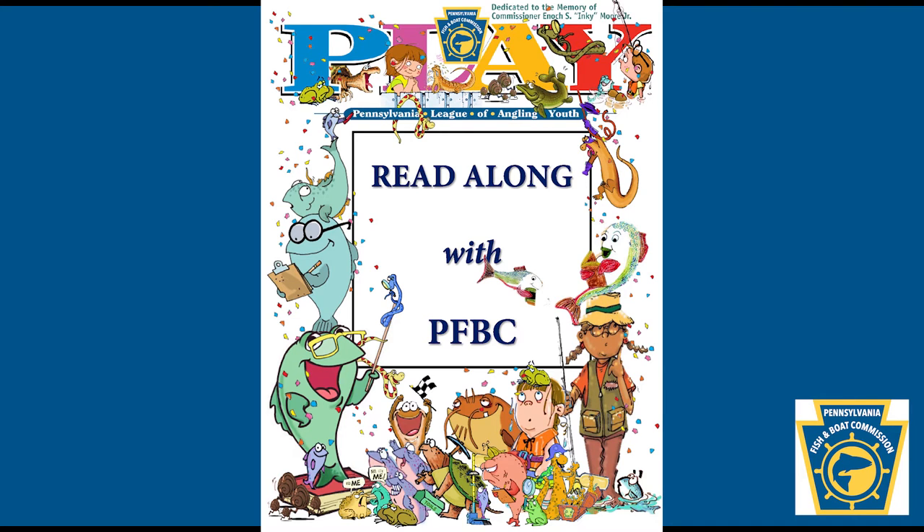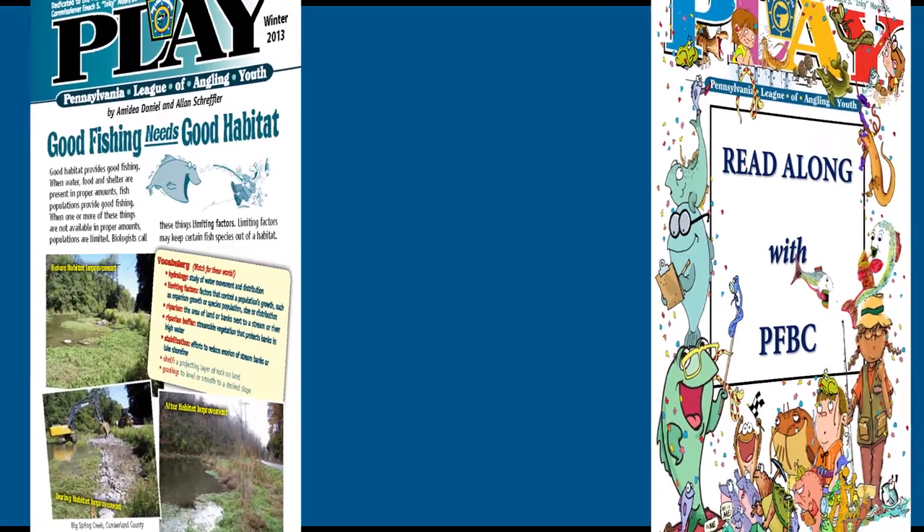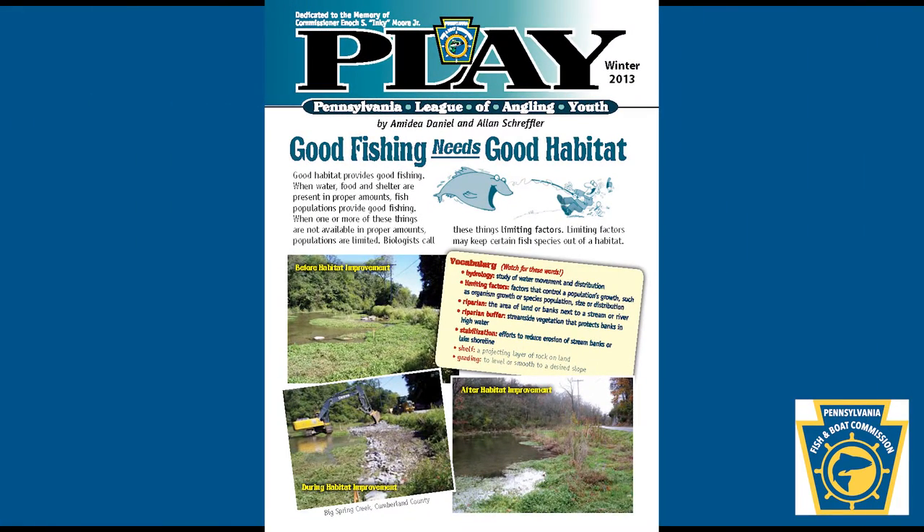Welcome to Read Along with the PFBC. You can listen and/or read along with Pennsylvania Fish and Boat Commission staff as they share Pennsylvania League of Angling Youth newsletters in a video format. Pennsylvania League of Angling Youth, Winter 2013: Good Fishing Needs Good Habitat. Written by Amity Daniel and Alan Shreffler, edited by Spring Gerhart, design and illustrations by Jeff Decker, photos from the PFBC Archives, read by Miranda Smith.